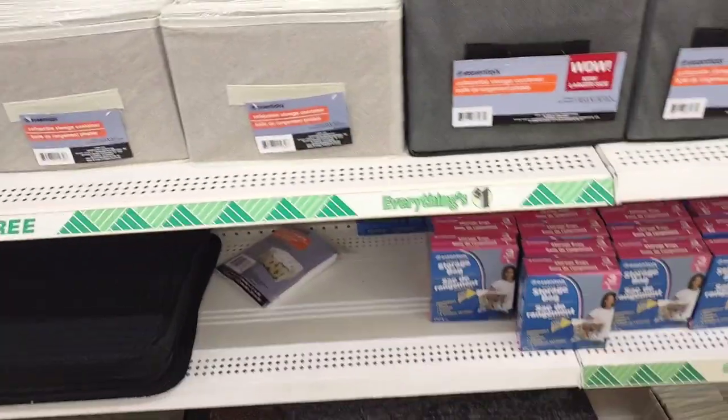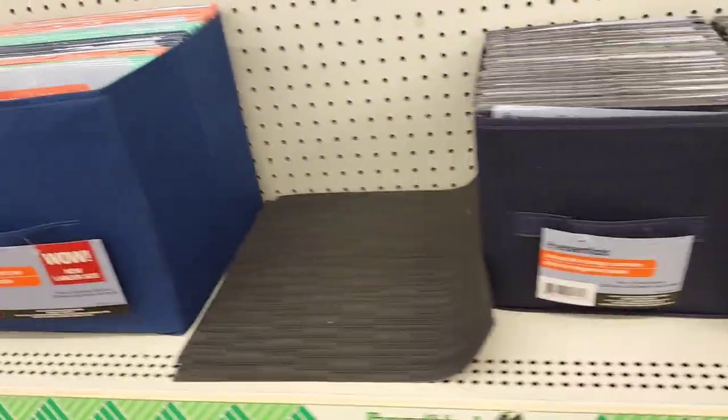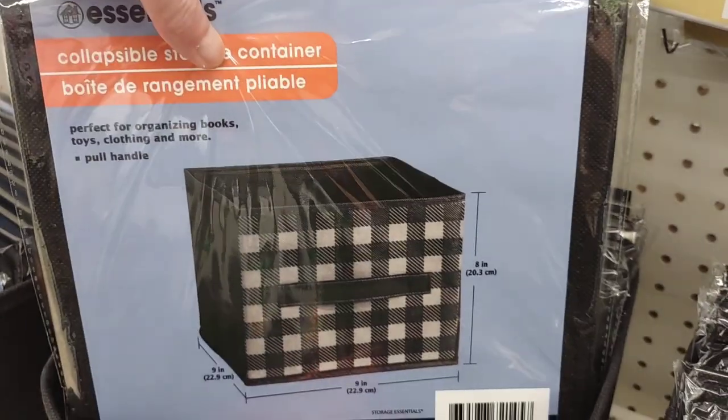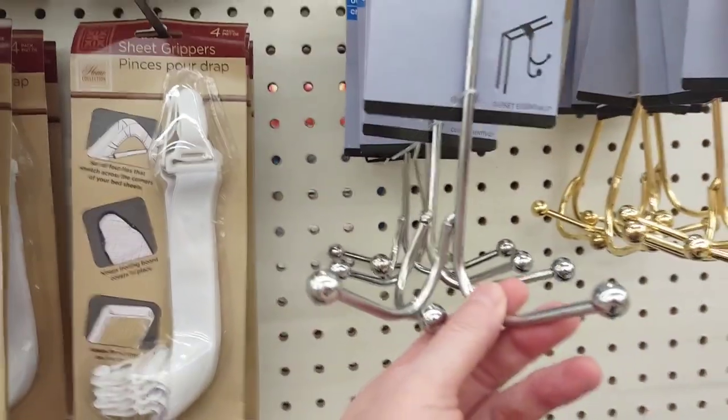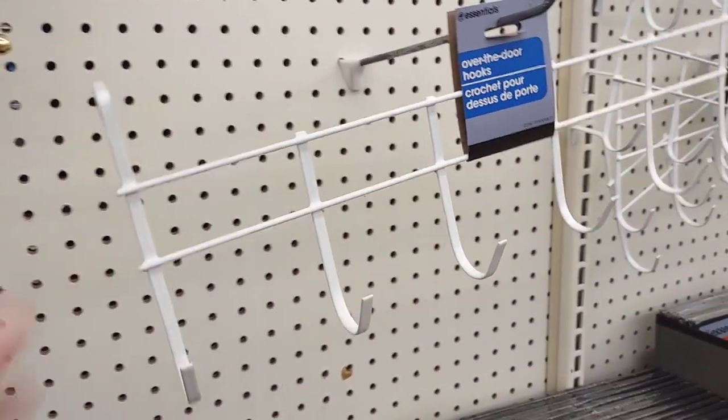They have some really nice-looking placemats here at the Dollar Tree. The cloth bins are great for organizing linen closets as well as dresser drawers. And look at this — they have this cute little checkered pattern. Over the door hooks — these are really good quality, and these are my favorite. I've used them in many different places in my house.